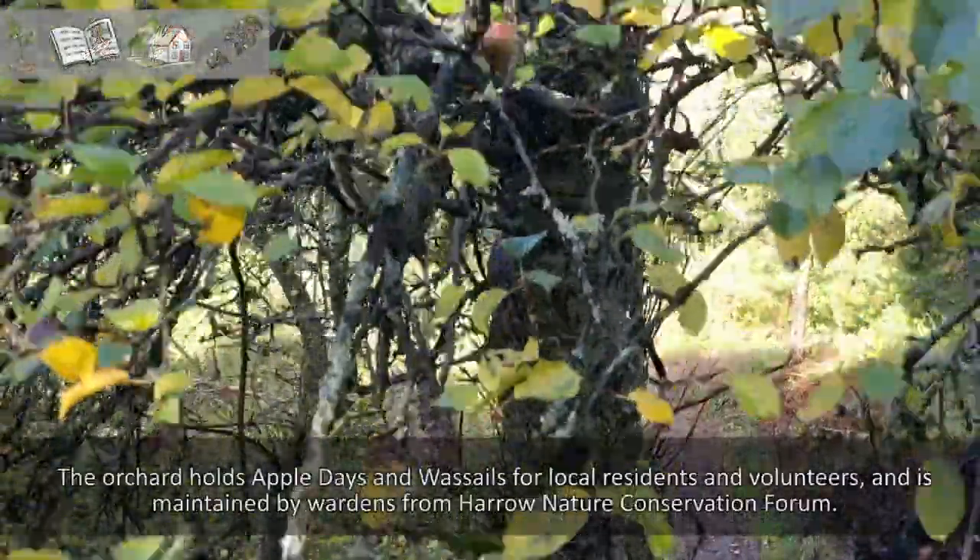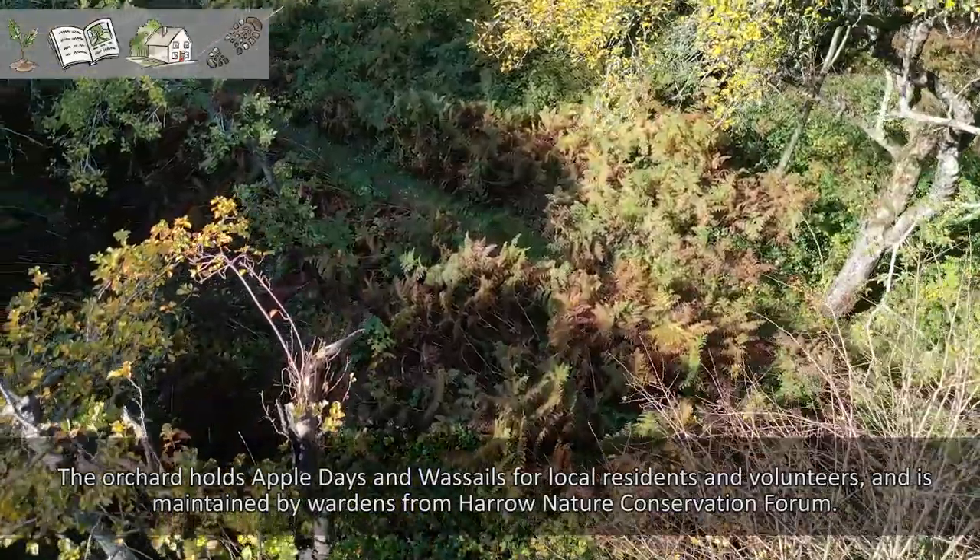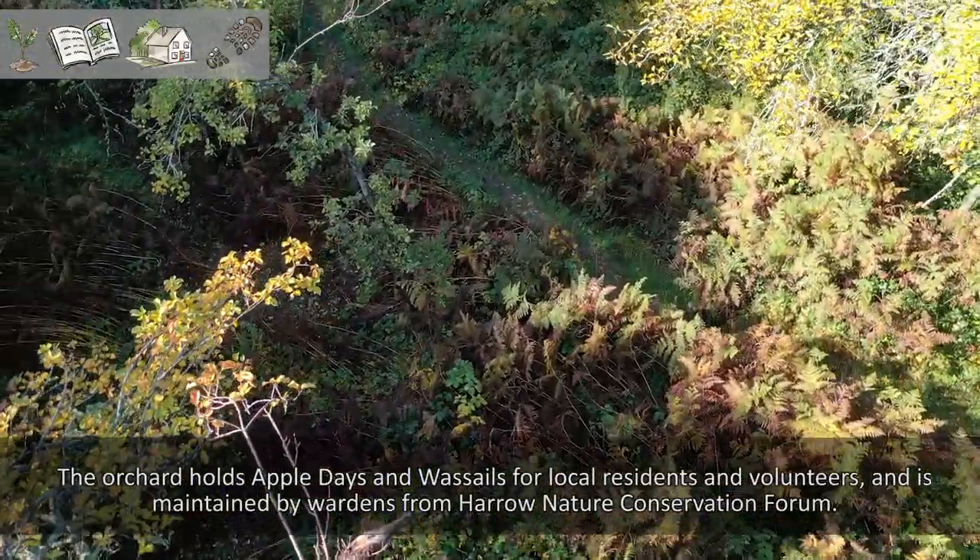The orchard holds apple days and wassails for local residents and volunteers, and is maintained by wardens from Harrow Nature Conservation Forum.